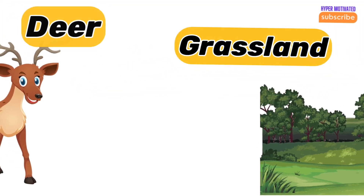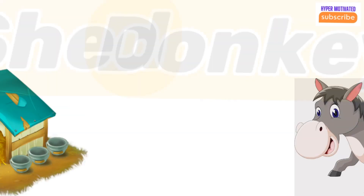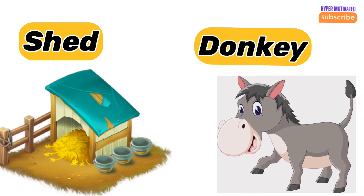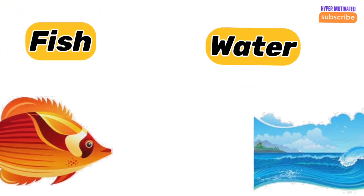Deer — deer lives in the grassland. Donkey — donkey's home is a shed. Fish — fish's home is water.